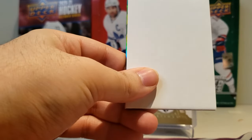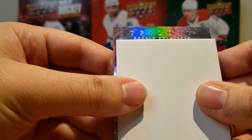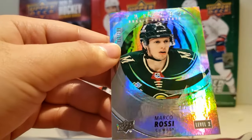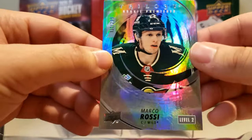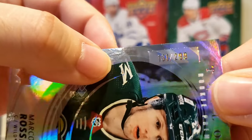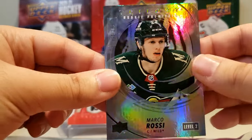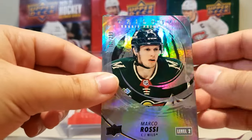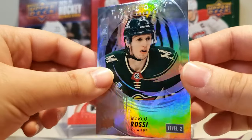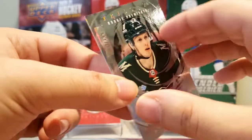We've got a decoy — Rasmus Kupari. And what is this? It's a rookie premier. That's Marco Rossi. So we got Marco Rossi, rookie premier, level 2 — numbered 131 of 299. He's definitely overshadowed Matt Boldy as of right now with his play. The Wild have been kind of eh — they fired their coach earlier in the year. Not a bad start.